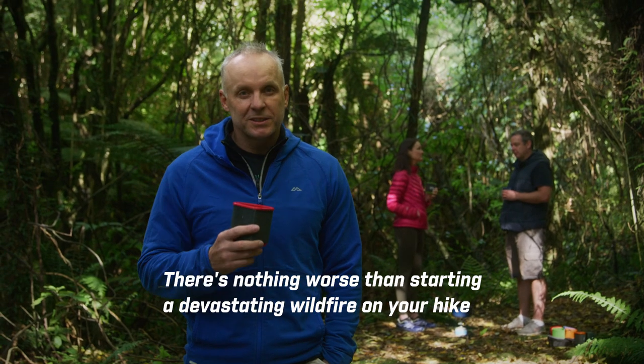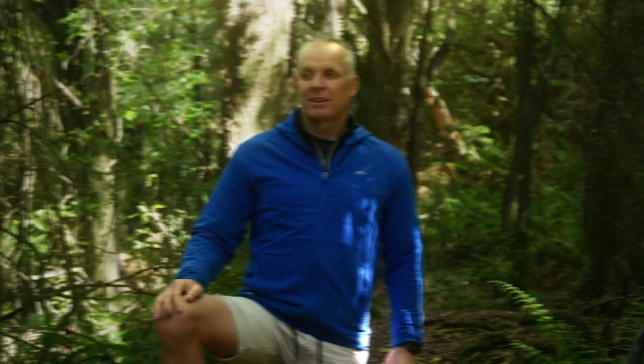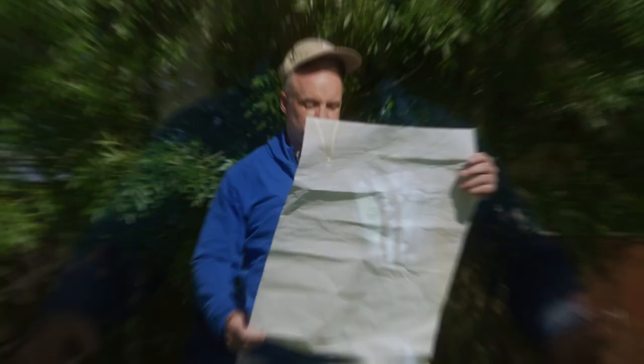Nothing worse than starting a devastating wildfire on your hike — it only takes one spark. First thing to think about: should you even light a fire where you are? Is it too windy? Too dry? What's the current fire danger level where you are? Is there a fire ban in place?